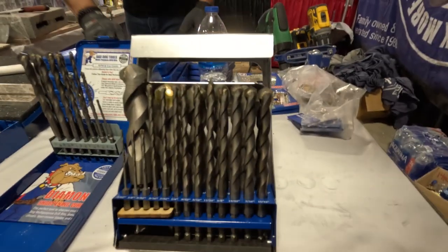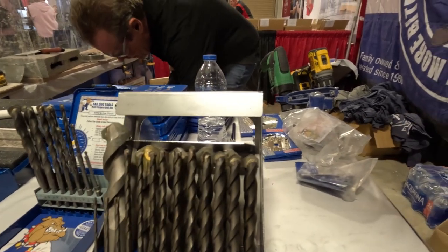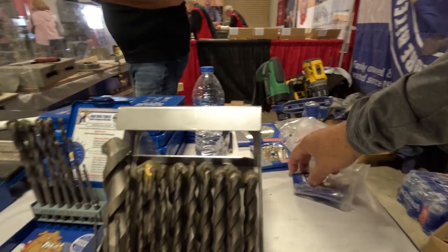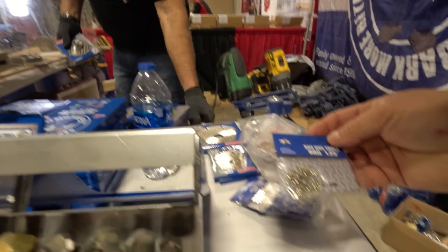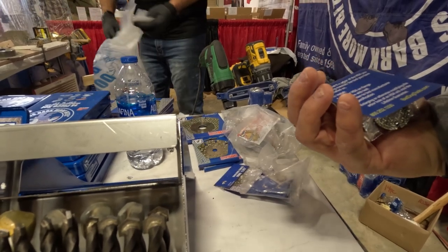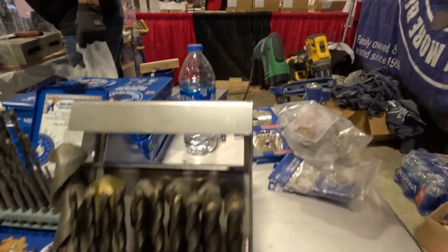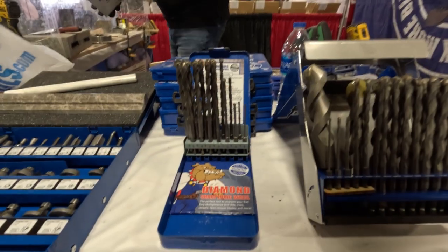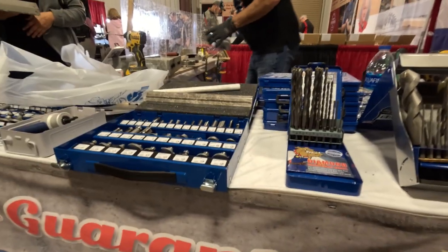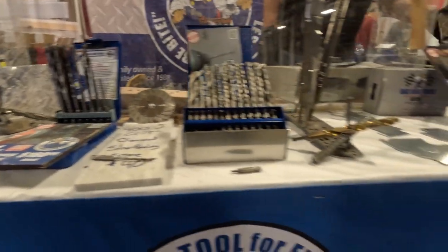Behind them was the Bad Dog Tools booth — pretty much drills and cut-off wheels. What really struck me was the cut-off wheel for a Dremel tool. They say it has a lifetime guarantee and it pretty much cuts through anything. They've also got it for your grinder, saws, mini circular saws, the four-inch, and there are some router bits. Their demo area had a grinder with a cut-off wheel cutting cast iron brake shoes.